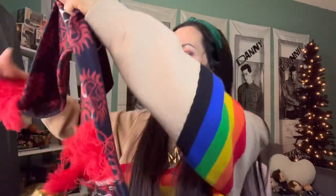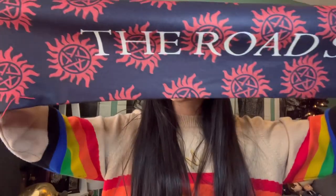This is interesting — another scarf. We have a baby and the anti-possession symbol, and it says 'The Road So Far.' So we've got two scarves. We didn't get a sweater or a long sleeve shirt, but we did get a hoodie. I'm not a big fan of zip-up hoodies, but this is Supernatural, so...